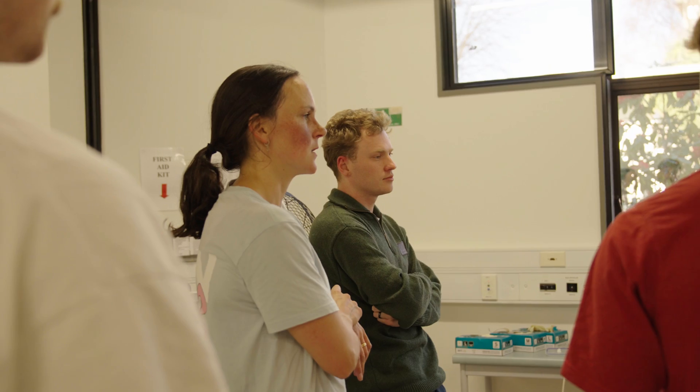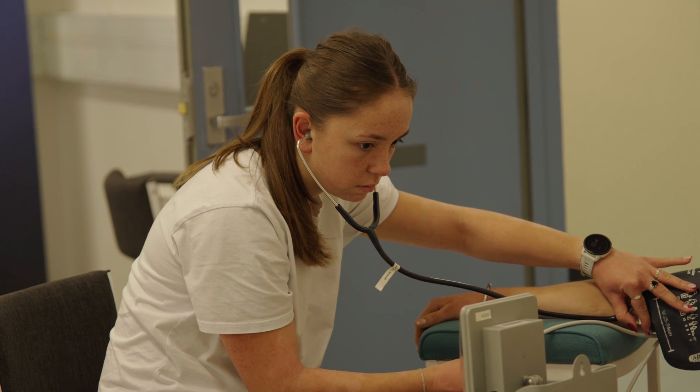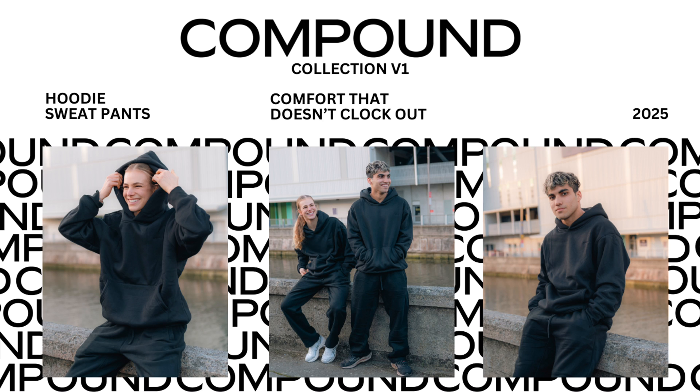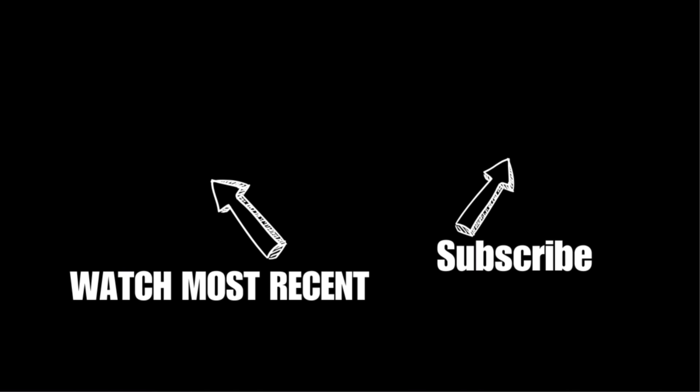Big thanks to the university and the sports and exercise department for having us, and to the students of the SPEX course for running the session. Good to see sports science and athlete performance connect like this, and we can't wait for next year to help you guys out. Thank you!